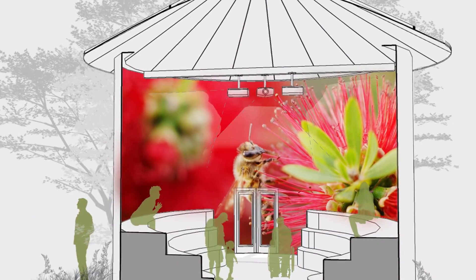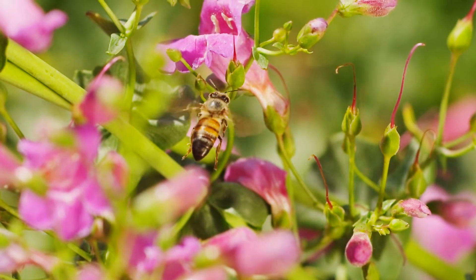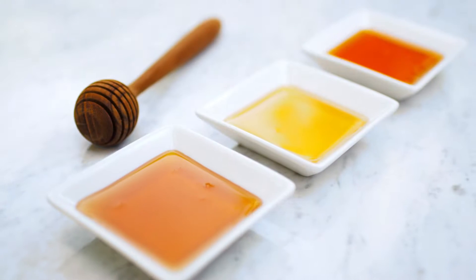Imagine yourself sitting in a 360-degree virtual bee theater or walking through a demonstration garden with bee-friendly plants, which are great for the backyard and provide a resource for educating students about the importance of bee pollination.